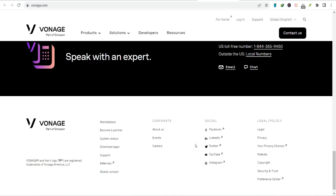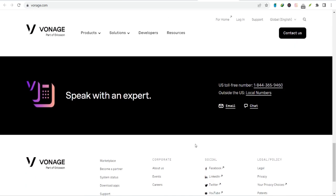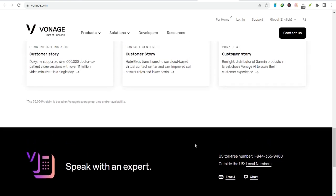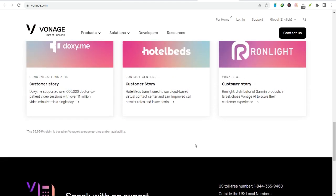And let's not forget about customer service. A great phone system is only as good as the support behind it. Vonage offers 24/7 customer support, so you're never alone.